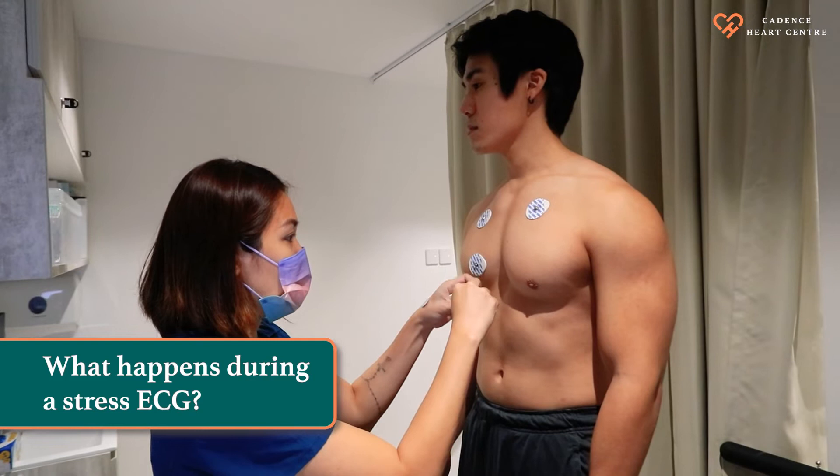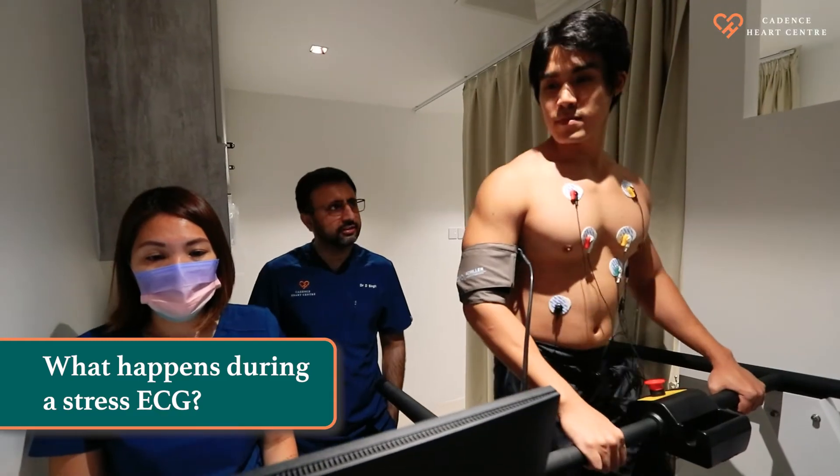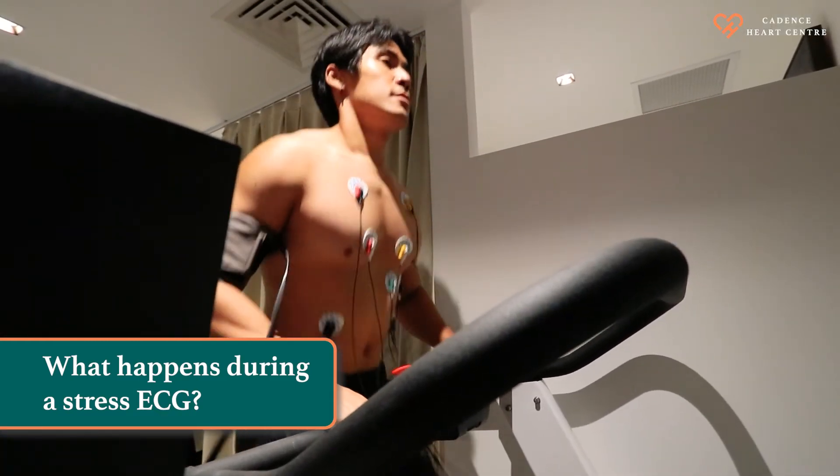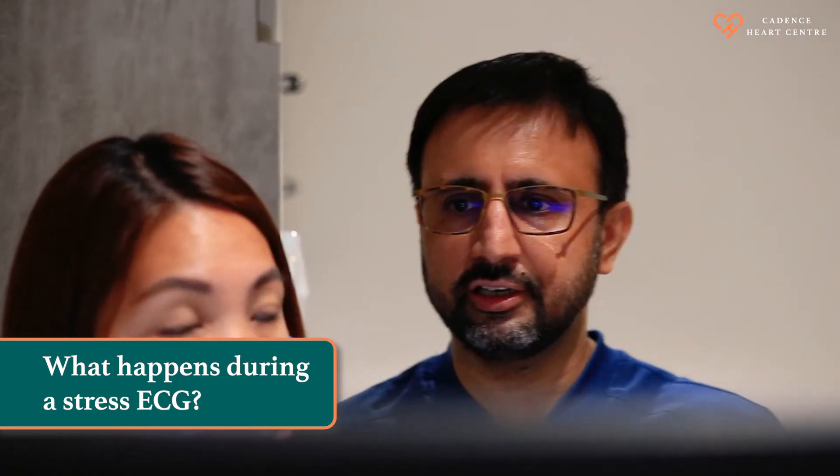Before doing a treadmill test, a technician will attach electrodes to your chest, arms, and legs, and will also attach a blood pressure cuff to your arm. You will be running on a treadmill and it is done in stages. After every three minutes, the speed and incline of the treadmill will change, and we will be continuously monitoring your ECG and blood pressure during the test.